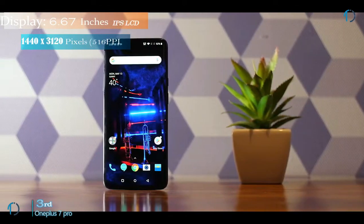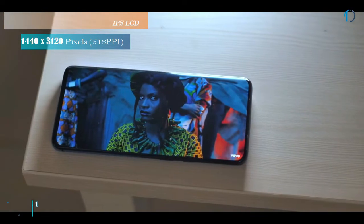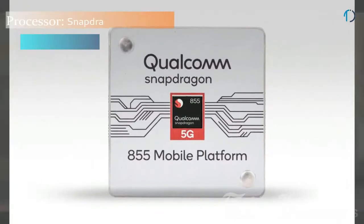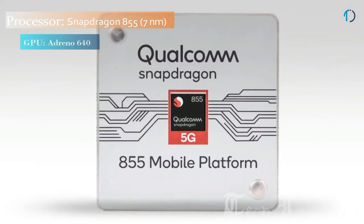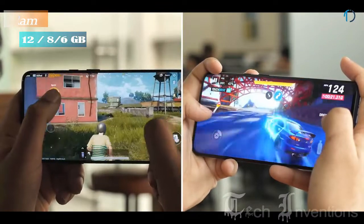The phone comes with a 6.67-inch Super AMOLED screen with Full HD Plus resolution, an in-display fingerprint reader, and no bezels at all. It is powered by a 2.84GHz octa-core Qualcomm Snapdragon 855 processor and comes with 12GB of RAM.